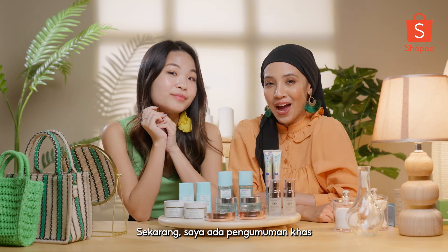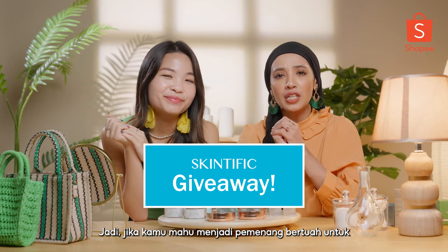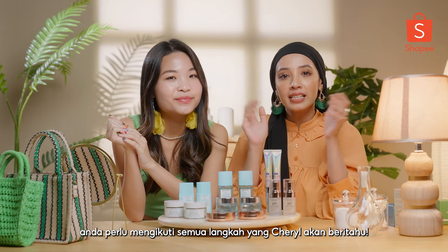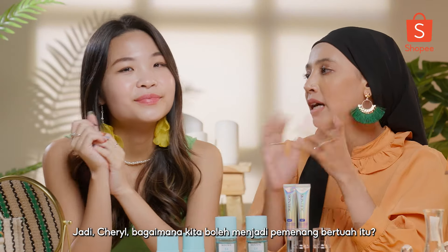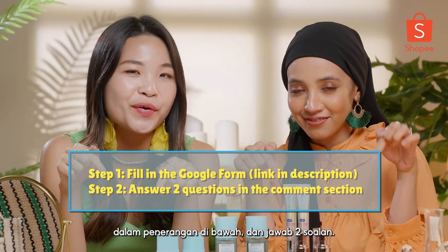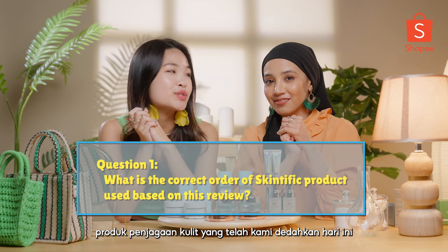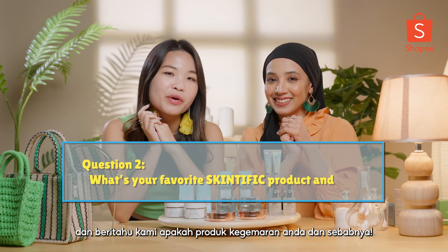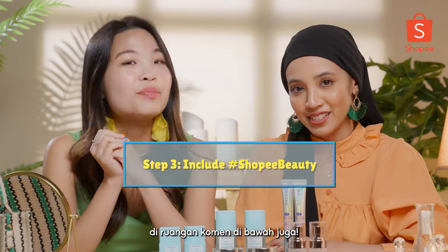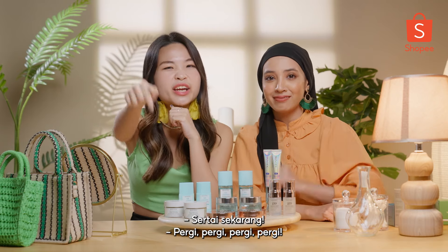Okay guys, we have a special announcement — we are doing a surprise giveaway! If you want to be the one lucky winner to win all these amazing products, you need to follow the steps Cheryl will share. It's very easy: first, fill up the Google Form link in the description below and answer two questions. First, what's the correct order to use the skincare products we reviewed today? And also, tell us what's your favourite product and why. Don't forget to include hashtag Shopee Beauty in the comment section below too. So don't wait any longer — click the link below. Join now!